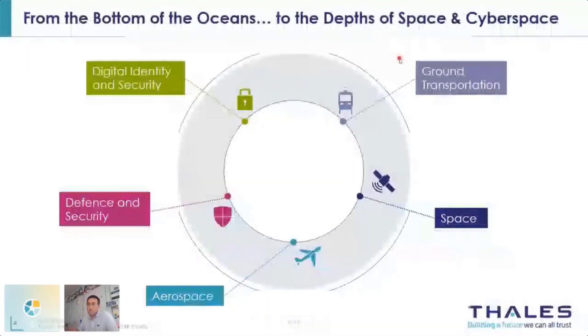Thales Group is a major actor in system engineering and the systems industry. They work in diverse domains such as cyber security, ground transportation, aerospace, defense, and also space. It's a large, very international company with a major footprint in France but also in Europe and across all other continents.